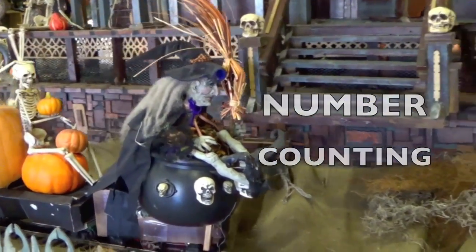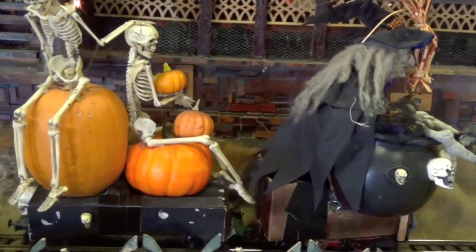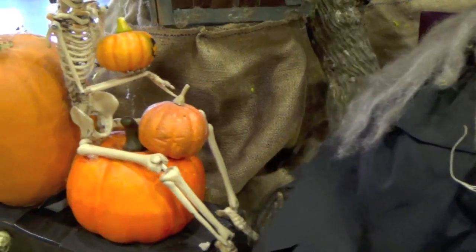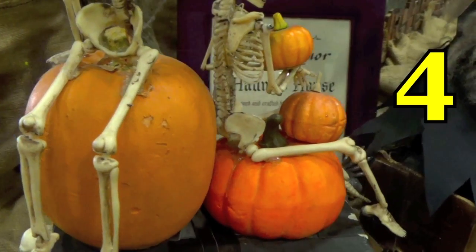Look at the witch, boys and girls. On her train, she has some pumpkins and skeletons. Let's count the pumpkins, boys and girls. Look carefully at the pumpkins. Here's a closer view, boys and girls. How many pumpkins do you see? Yes, four.